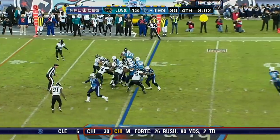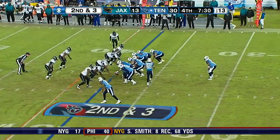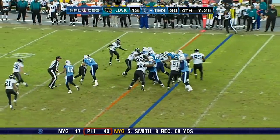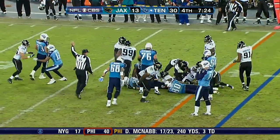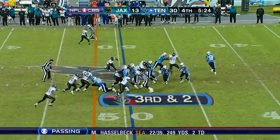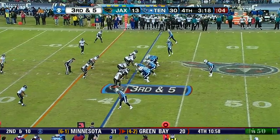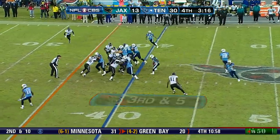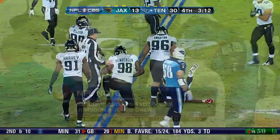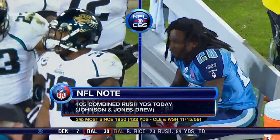Titans with the football at the 30. Here's the handoff to Lindale White. Jacksonville has only been around for 14 or 15 years - great, great football. Titans running it again. Lindale White. Third down and five at the 40. They fake the reverse - Johnson goes nowhere, he's wrapped up. Nice tackle. For Johnson and Jones-Drew, third most since 1950.